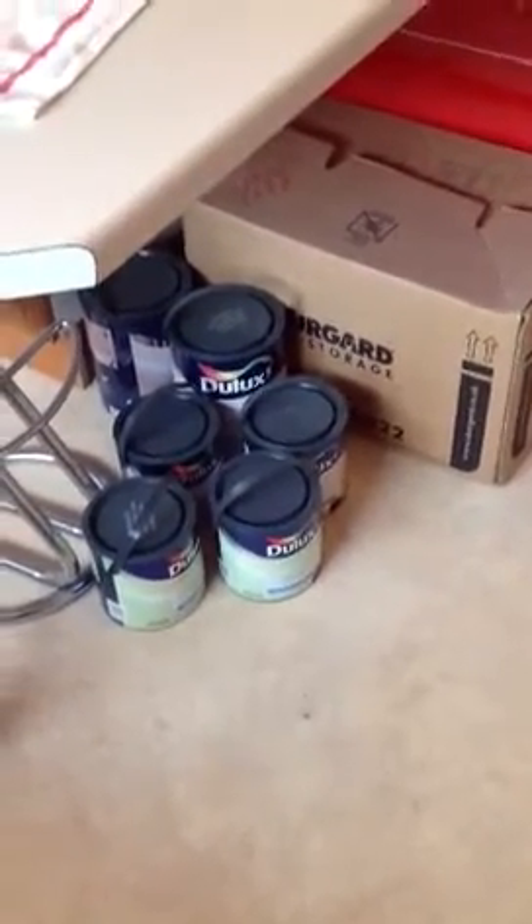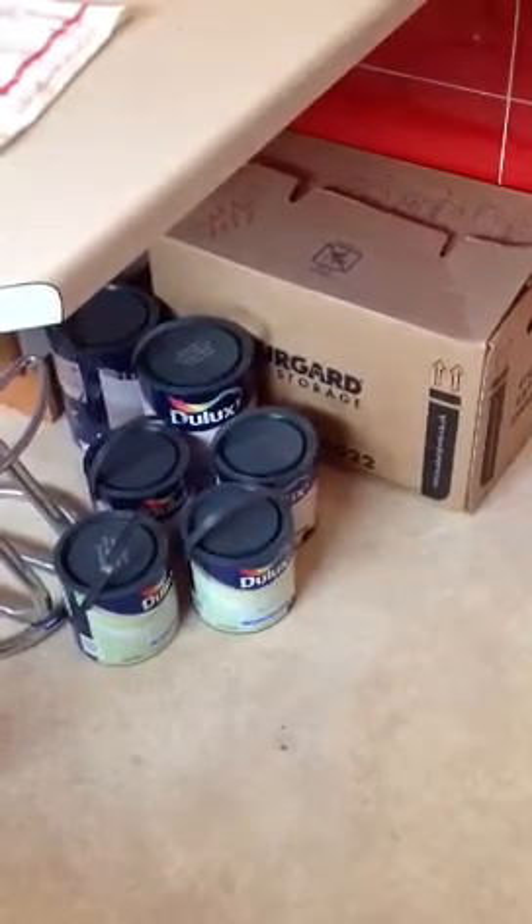Right, it's a quick video here today. It's the 17th of February 2013. I've bought the paint.